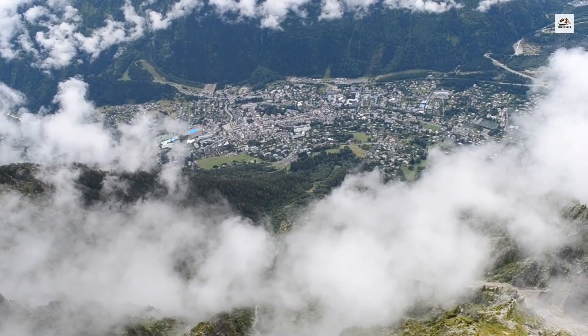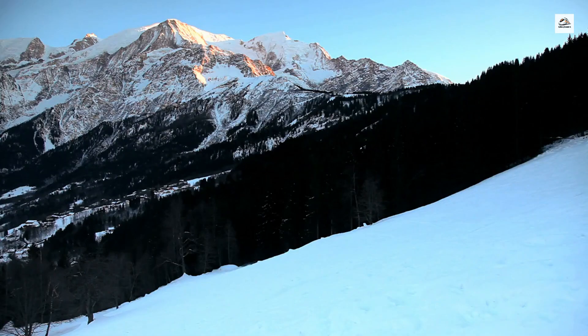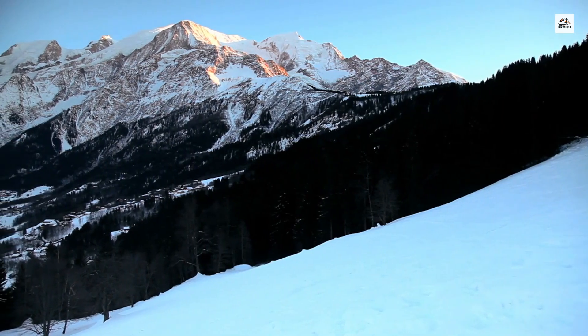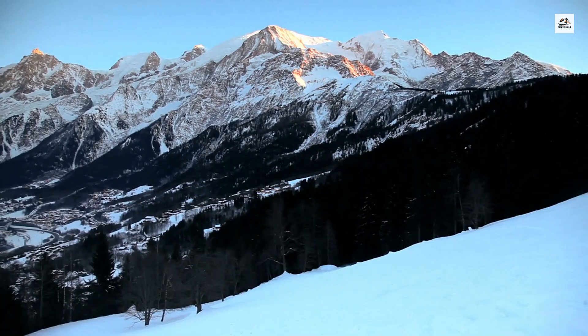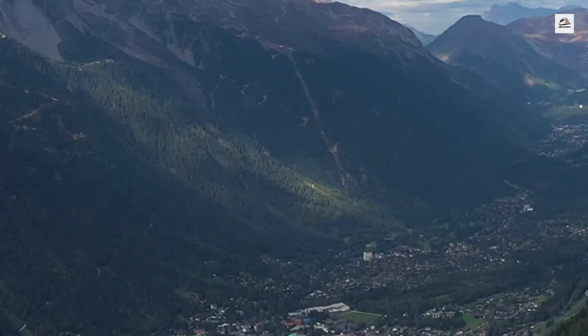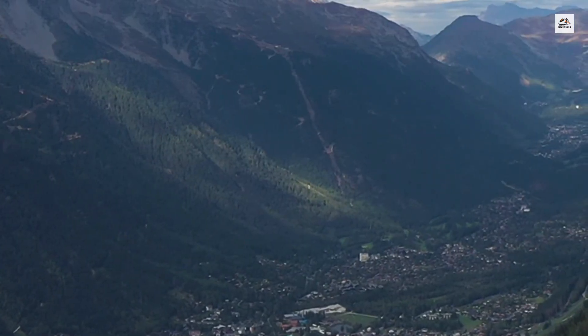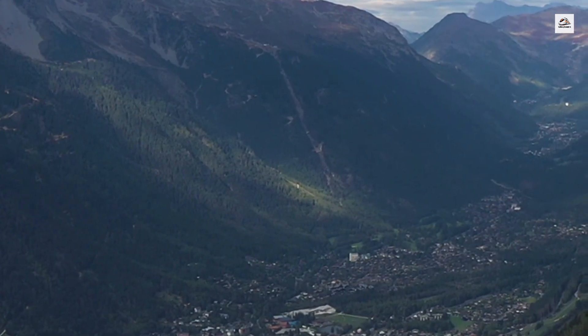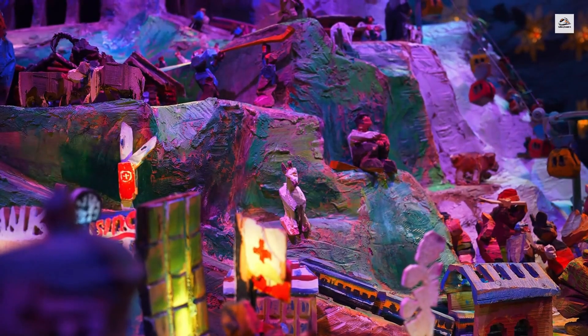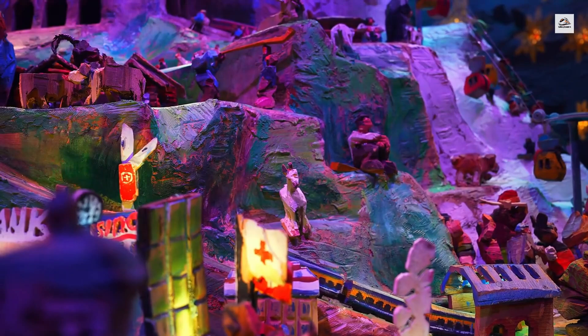The Chamonix Valley has been a hub for artists and writers for centuries, with the Martigny to Chamonix train playing a role in this cultural exchange. The train brought artists from all over Europe to the valley, where they found inspiration in the breathtaking landscapes. Some of the most famous works of alpine art were created by artists who traveled this route.